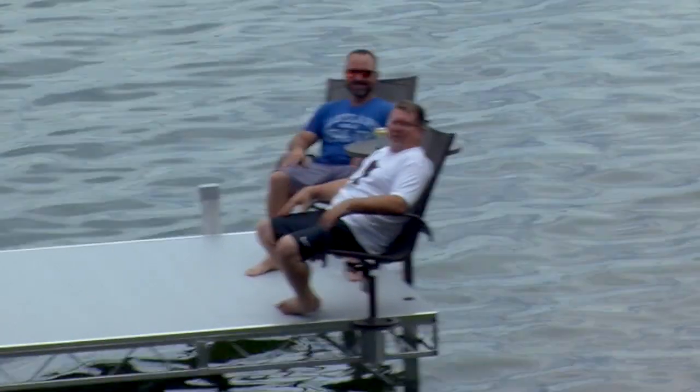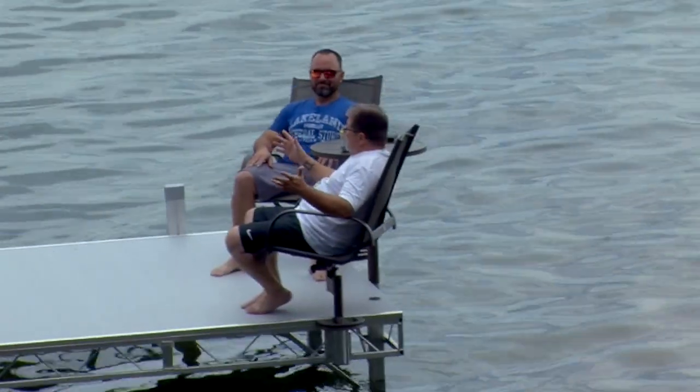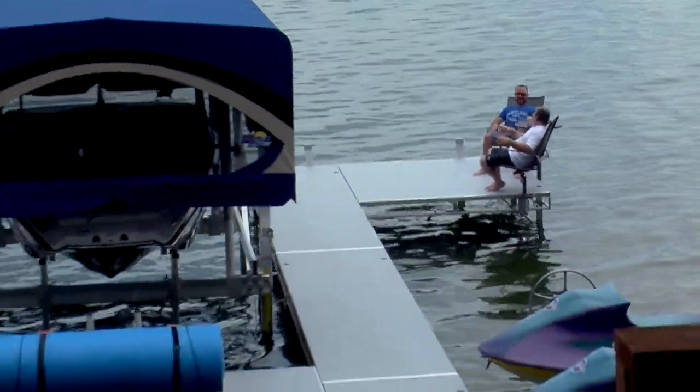Hey, it's me, Dave Lee. We're tooling around with Bob at Lakeland General Store in Dunn Villa, on location today at Lake Lizzie on this beautiful Flow station dock system. Bob, this is the life.